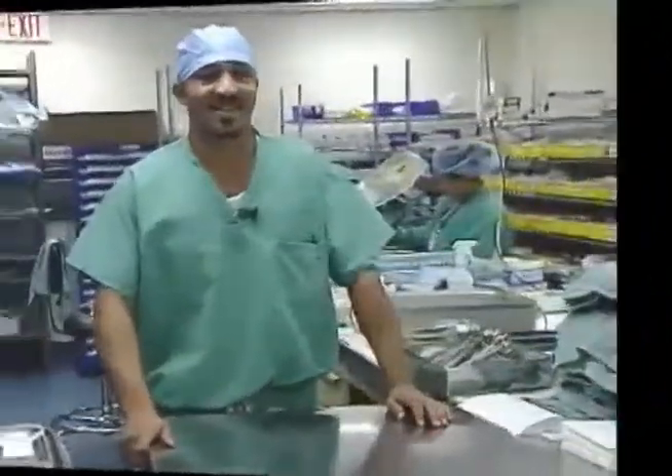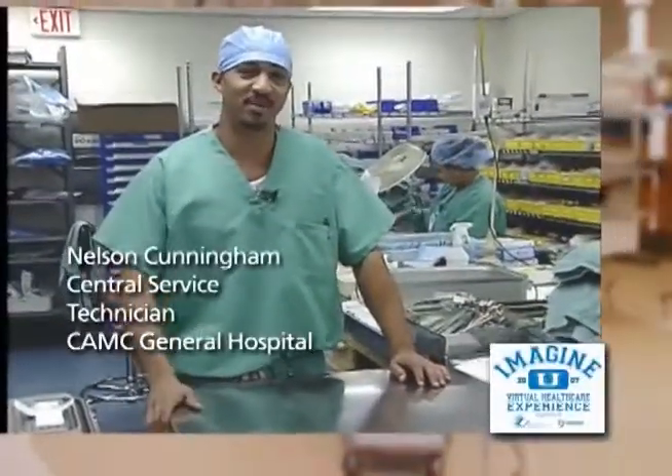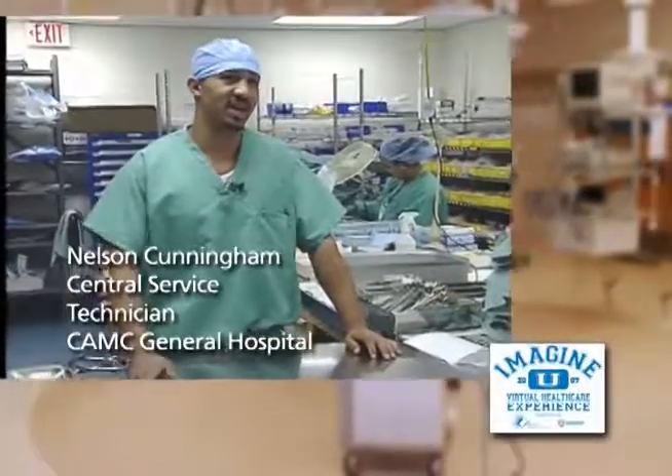My name is Nelson Cunningham. I'm a central service tech. I've been here for seven years. The teamwork thing — my coworkers is the main thing.